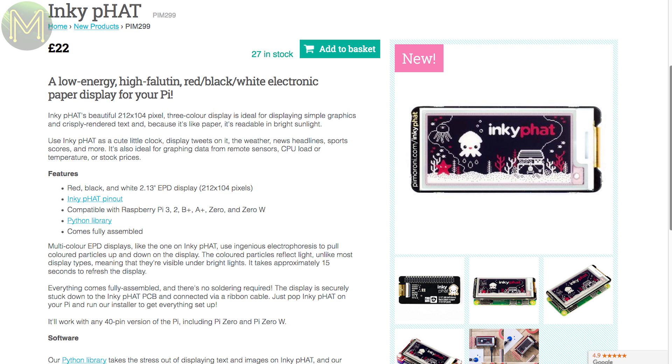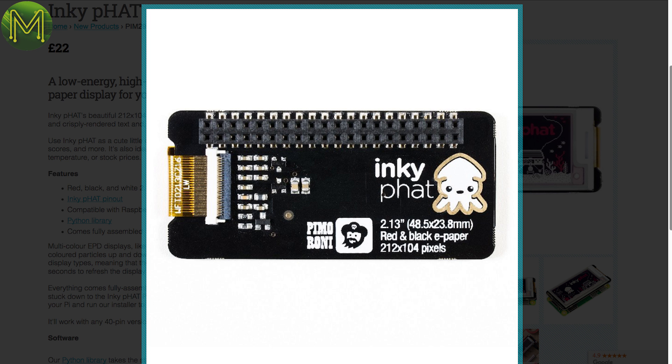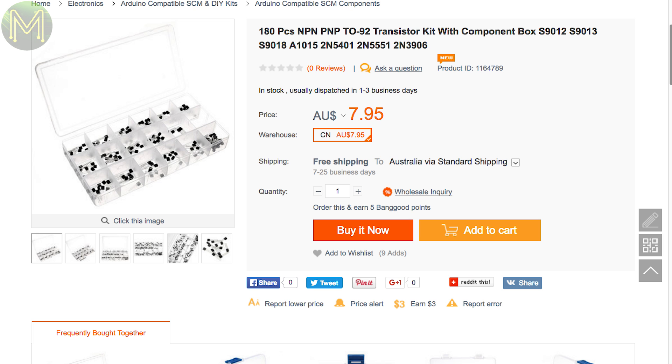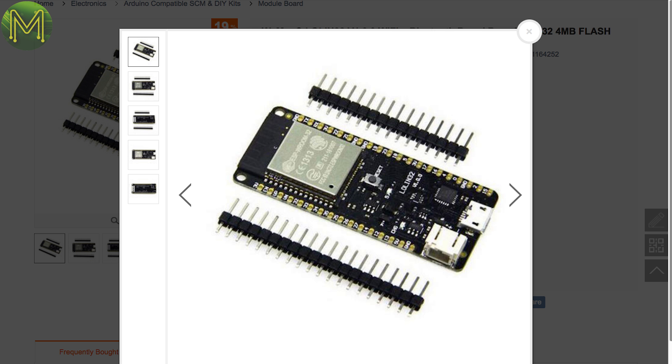Pi Moroni have a neat Pi Zero-based e-ink display capable of displaying red, black and white at 212x104 pixels — they have a fairly decent Python library as well. While over in China, Banggood have a bunch of cheap passive component boxes ranging from capacitors, transistors and resistors, and this WeMOS ESP32 board with LiPo battery management, breaking out all the GPIOs.